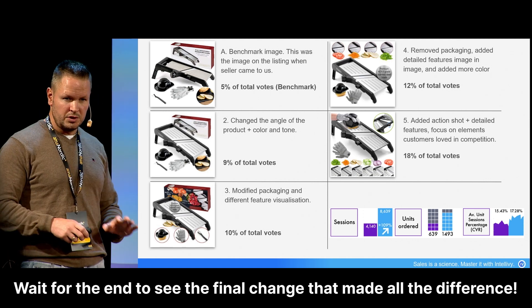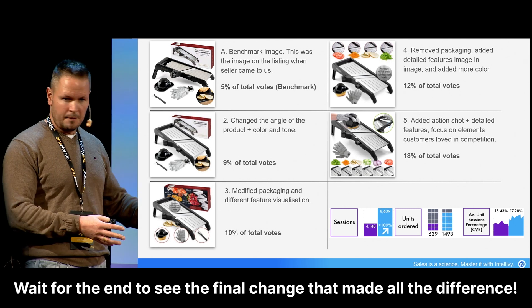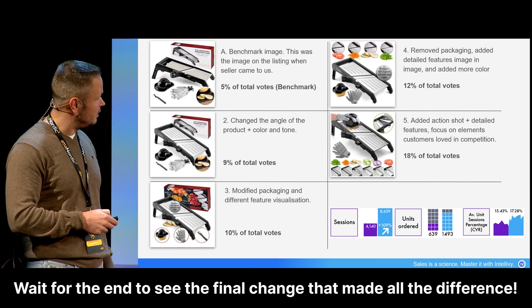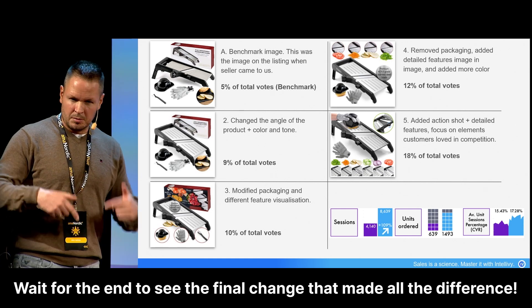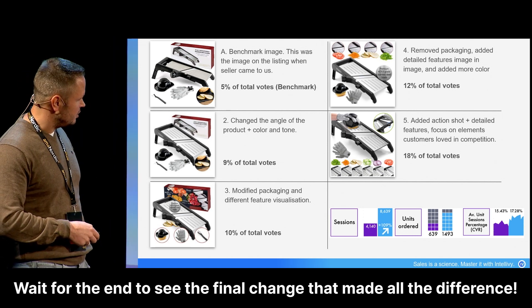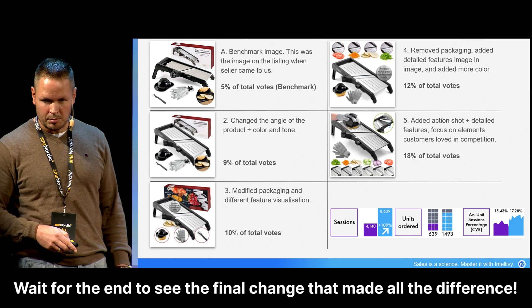So this was just a process before we changed anything on the listing itself. We did it all in a simulated environment, running people through it, until we found based on data that this was actually a better result — and then we optimized the listing accordingly. We changed the main image, and then sessions did go up, sales did go up, and conversion rate did go up.